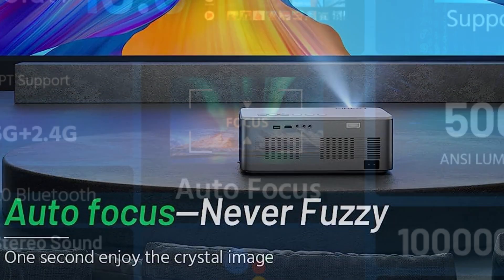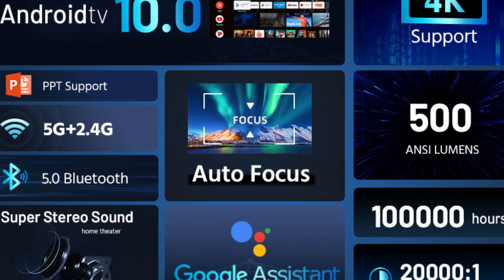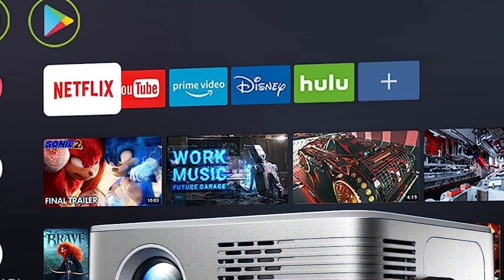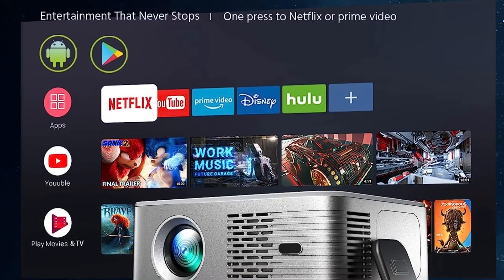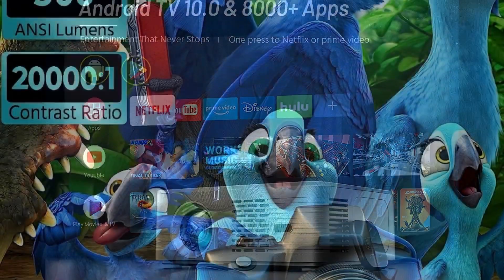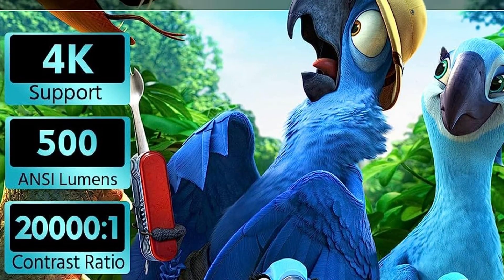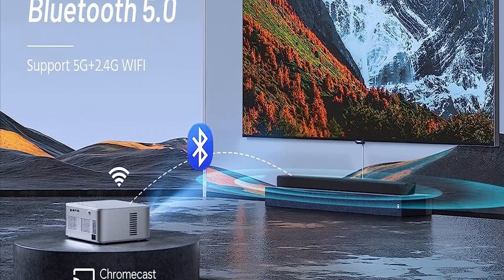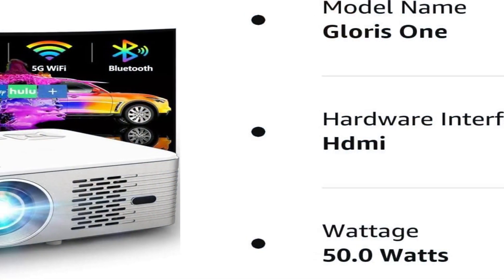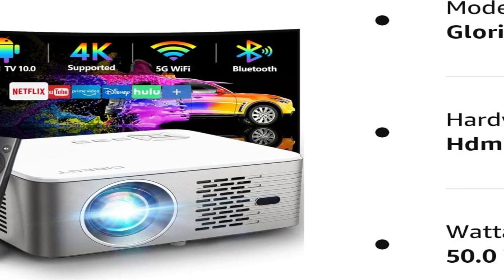With native 1080p resolution and 90% brightness uniformity, you'll experience crystal-clear images on a screen of up to 300 inches. Powered by Android TV 10.0, this smart projector provides access to over 8,000 apps, including Netflix and Prime Video, making it a complete entertainment hub. With its low noise and energy consumption, this projector creates a quiet and comfortable environment, delivering the ultimate home cinema experience.